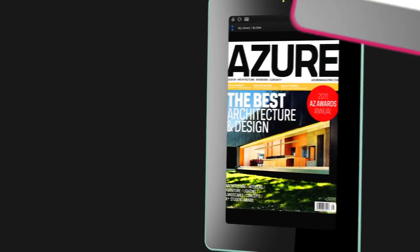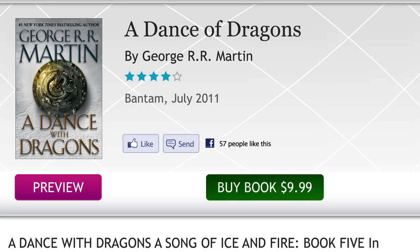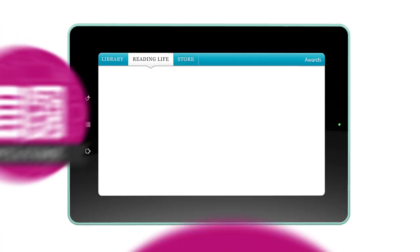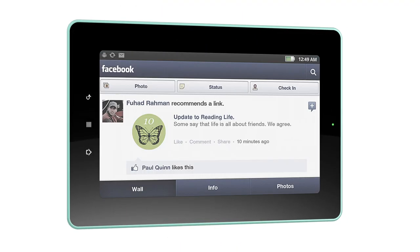Kobo Vox brings you an amazing selection of color content. Access thousands of global newspapers from PressReader, popular magazines from Zinio, and stunning color cookbooks, graphic novels, and children's books from the Kobo store.